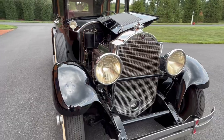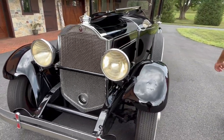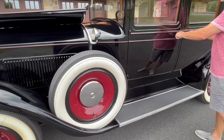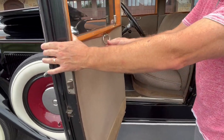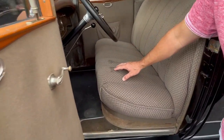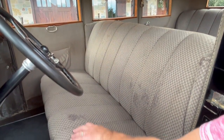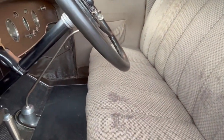All of the lights work. It is a driver and has only had 5 owners since 1929. The interior is believed to be original — this is probably the roughest area of the material. The material is pliable, it's not brittle, but there's certainly some wear on the driver's side with a couple of spots here and there.